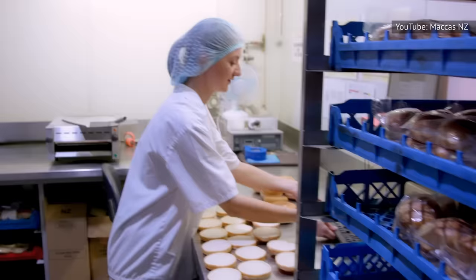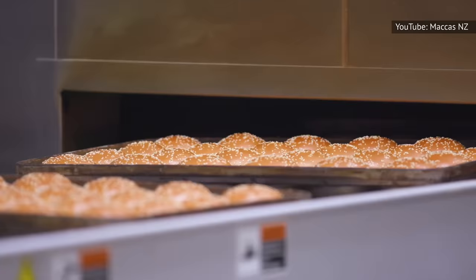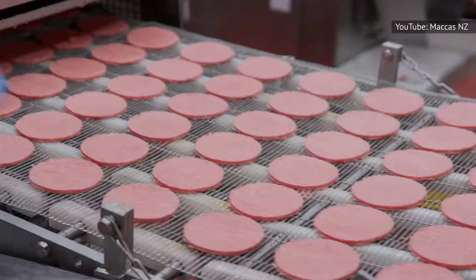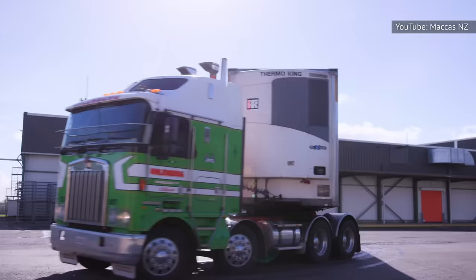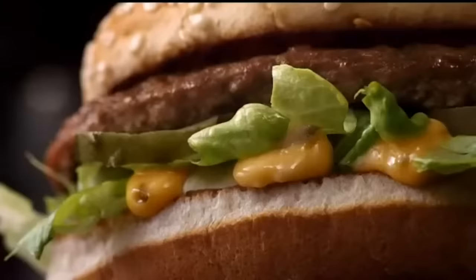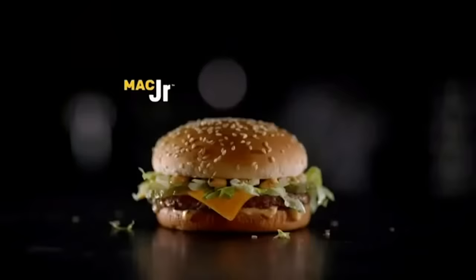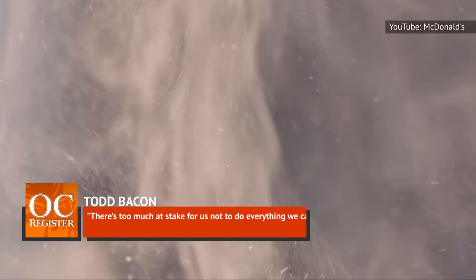The components that make up a McDonald's hamburger, such as beef patties and buns, are not made on site in local stores. The company relies on a select few trusted vendors and requires them to adhere to a long list of strict quality control standards to ensure a consistent product. Each box of frozen patties is labeled with such a high level of detail that they can trace any individual burger back to the cow it came from. According to the Orange County Register, there are no second chances for vendors whose work isn't up to snuff — Todd Bacon, head of U.S. supply chain management, stated: 'There's too much at stake for us not to do everything we can.'